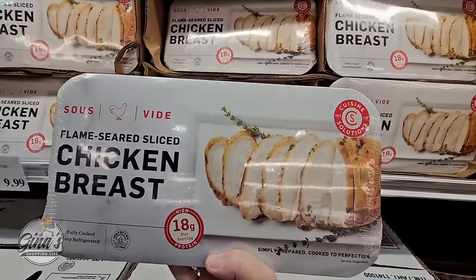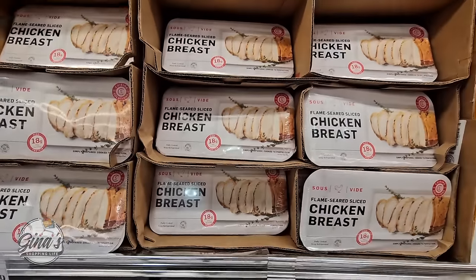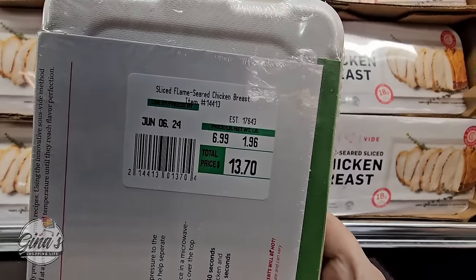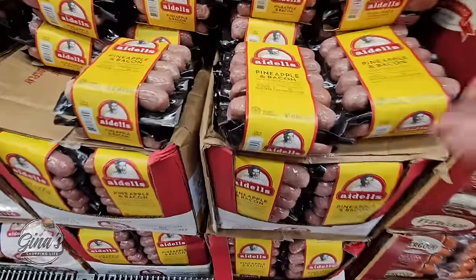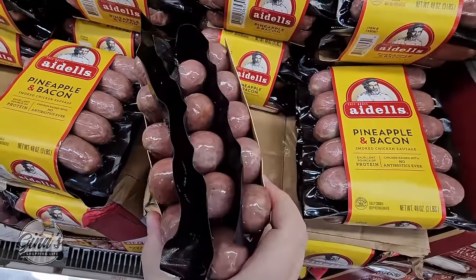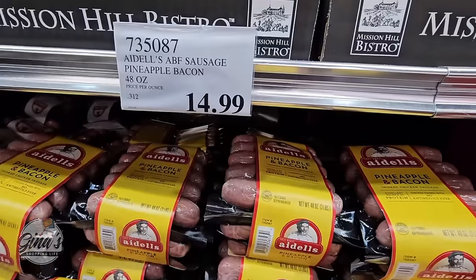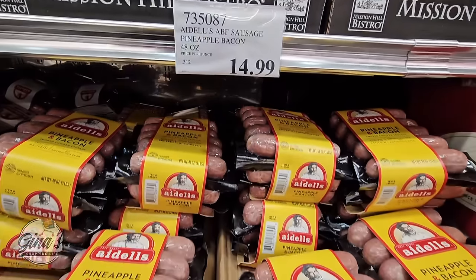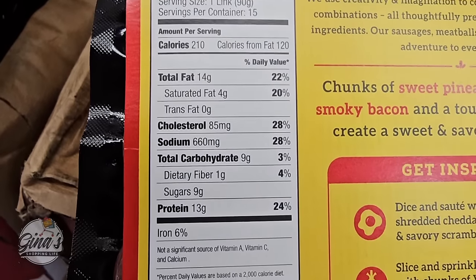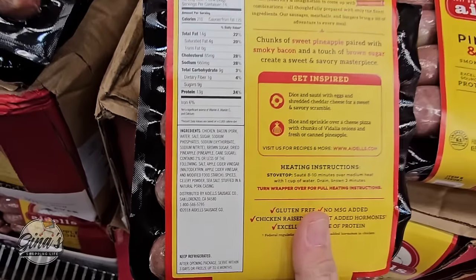We've seen several items from this brand — the salmon, the duck, and now we're seeing the chicken breasts at $6.99 per pound; that one is $13.70. Also, pineapple and bacon smoked chicken sausage — there's a lot in here and the price is pretty decent at $14.99. You're getting three packages, making each one only $5. It's gluten-free, though the sodium in items like these is a little high.